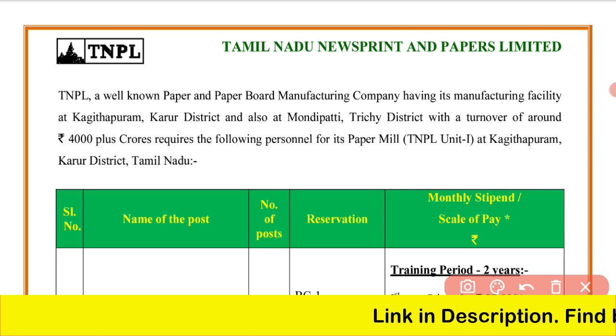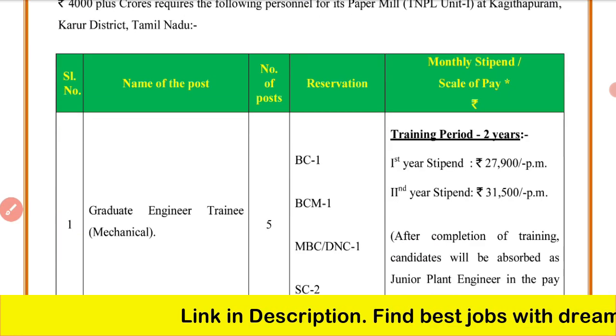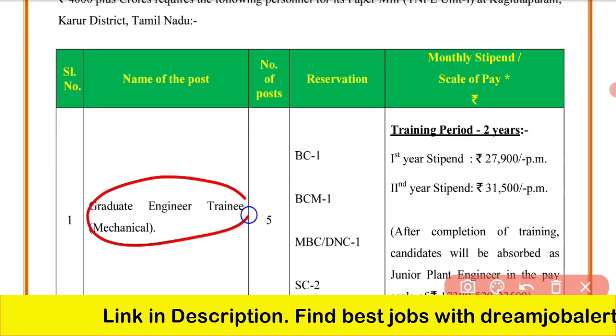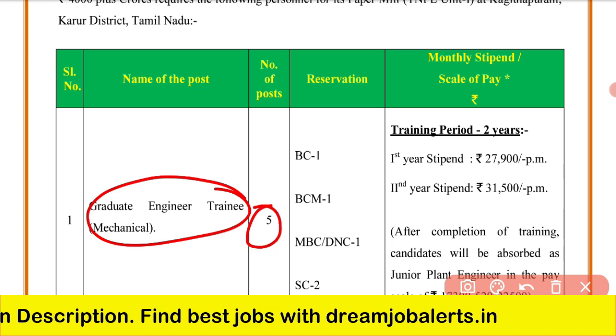This is TNPL — Tamil Nadu Newsprint and Papers Limited. The post is graduate engineer trainee, and there are 5 vacancies.